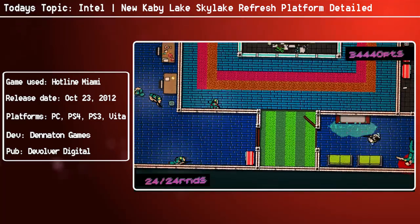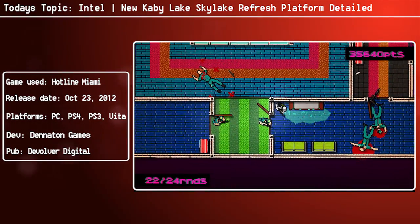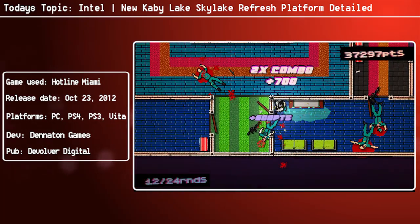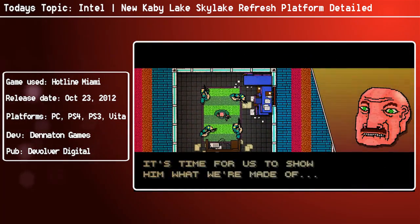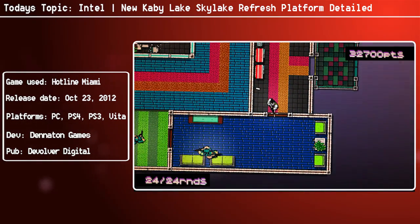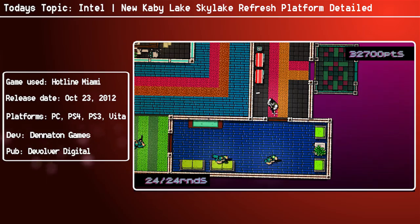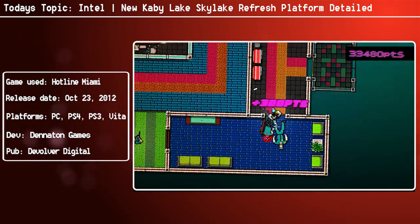Moving on to the Kaby Lake Y series, that's what we were getting in the first round on the BGA 1515 package, and it will feature a TDP all the way down to 4.5 watts — similar to what we're seeing on the Core M series CPUs. It will have dual-core models with GT2 graphics chips, will not accommodate any eDRAM cache, and will feature a full SOC design.